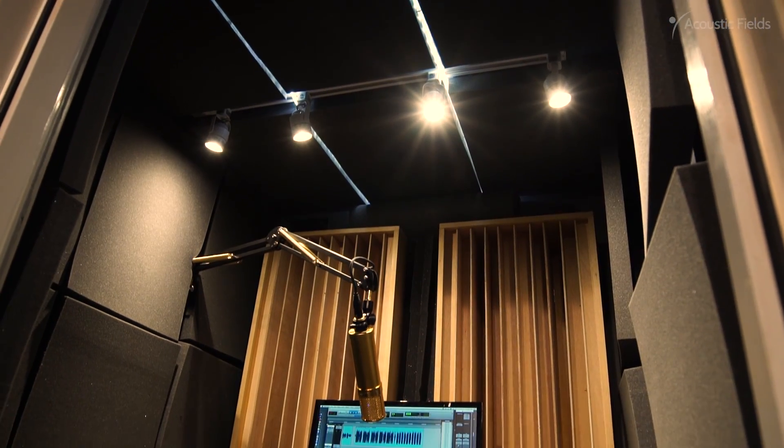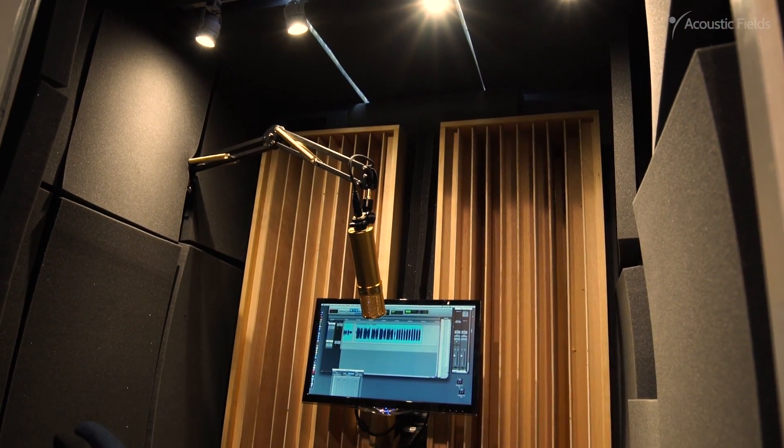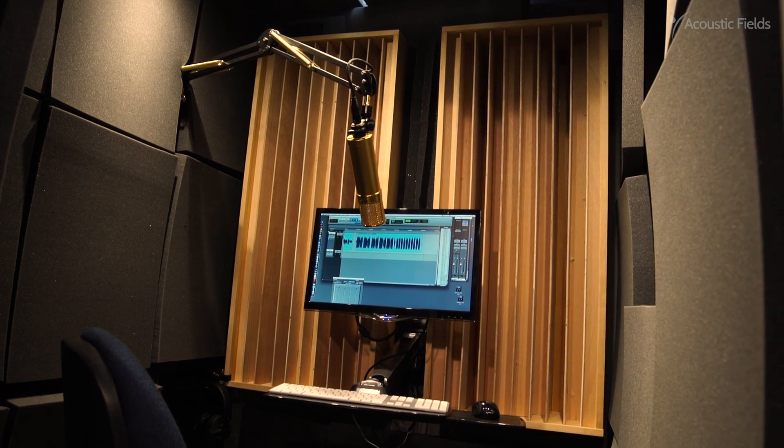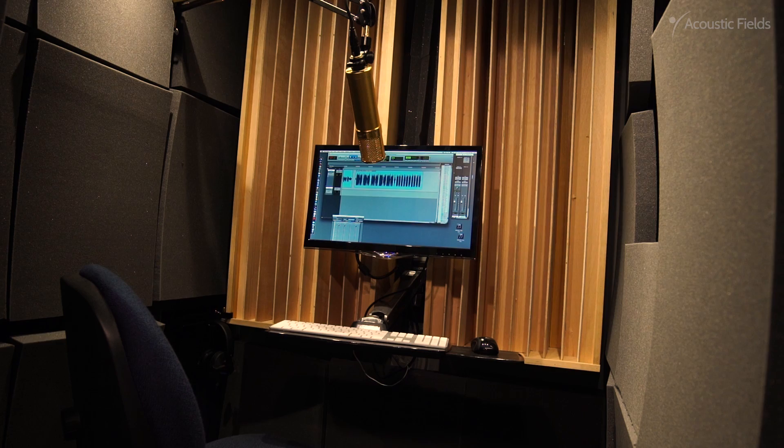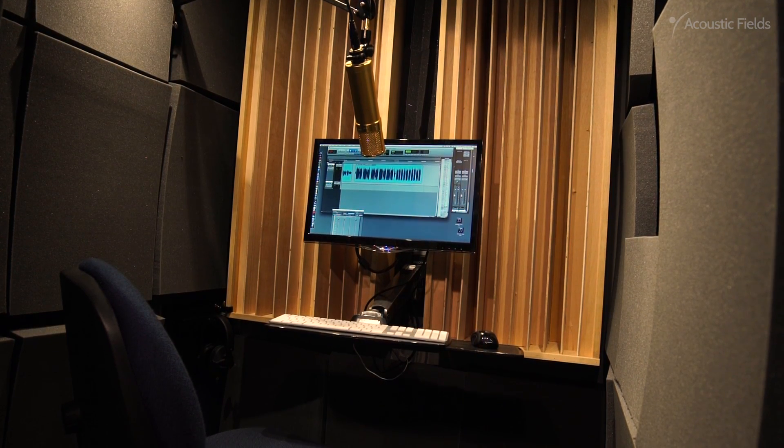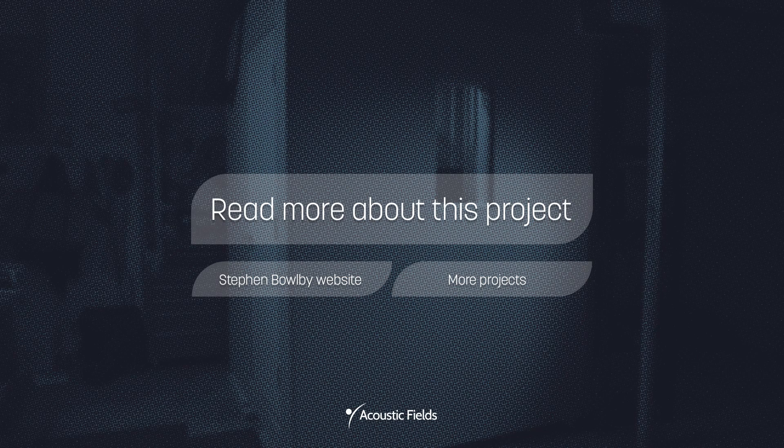This is a great, comfortable, well-designed booth that's a real pleasure to work in. And I made the seriously right choice to engage Dennis Foley with Acoustic Fields to partner with. Thanks so much for having a look.